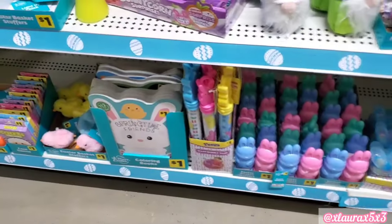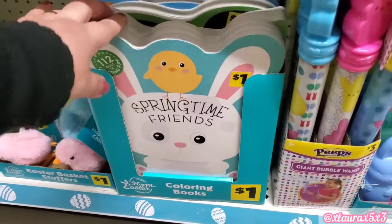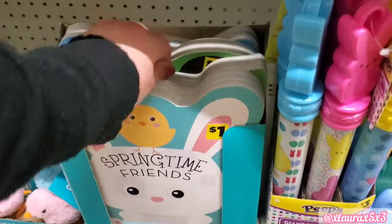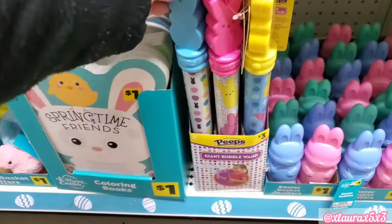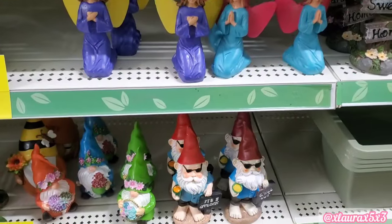They did add some cards, but I wanted to show you these coloring books — they're $1, a great size, and the covers were so cute. They also have some Peep bubble wands for $3, and those were a great size.